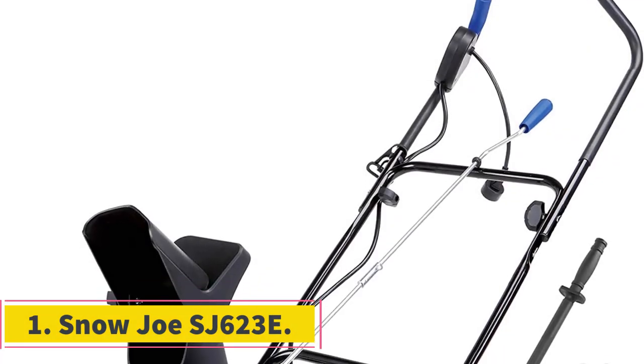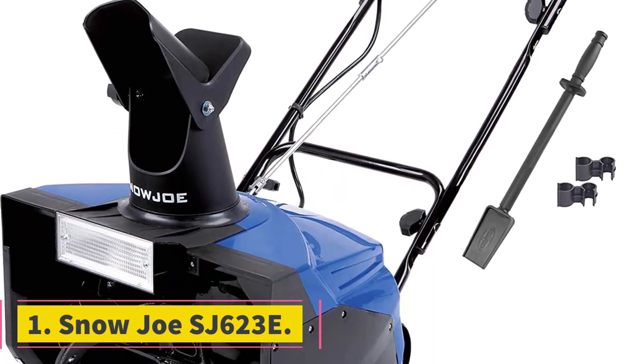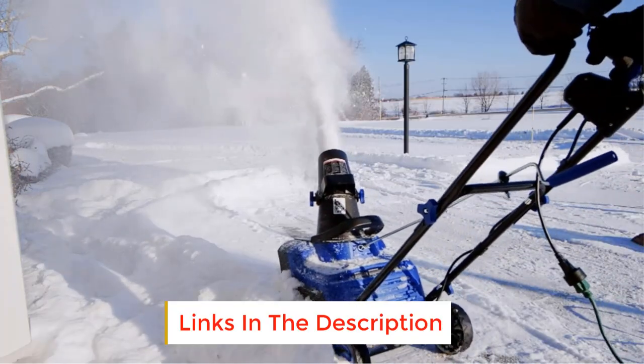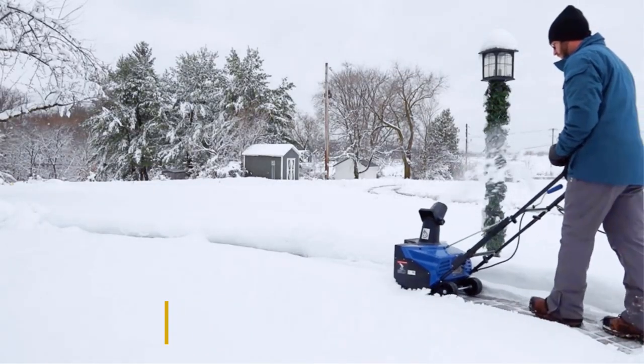Number 1: Snow Joe SJ623E. This Snow Joe hits the mark in so many ways. First, it is maintenance-free, requiring no gas, oil, or tune-ups to keep it in perfect working order, so it scores well for convenience.